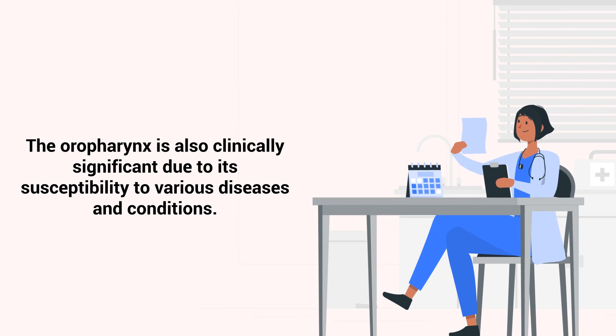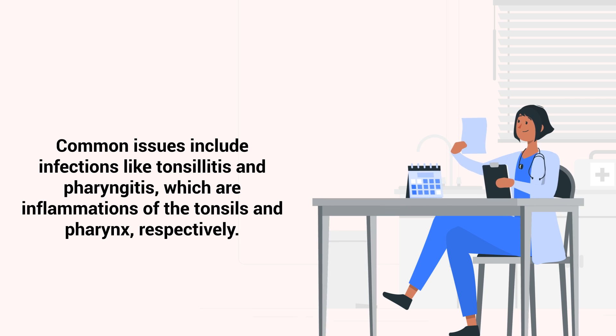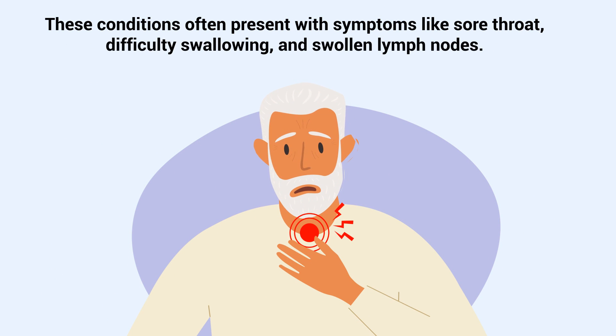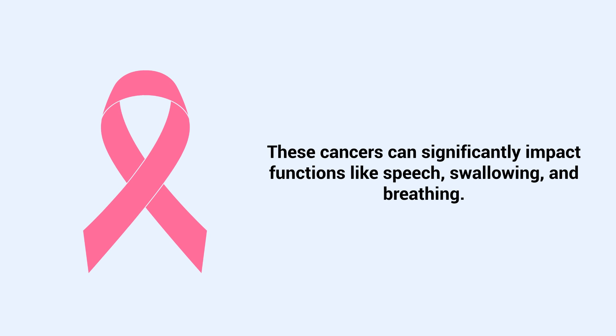The oropharynx is also clinically significant due to its susceptibility to various diseases and conditions. Common issues include infections like tonsillitis and pharyngitis, which are inflammations of the tonsils and pharynx respectively. These conditions often present with symptoms like sore throat, difficulty swallowing, and swollen lymph nodes. The oropharynx is also a site where cancers can develop, particularly in individuals with risk factors like tobacco use or human papillomavirus infection. These cancers can significantly impact functions like speech, swallowing, and breathing.